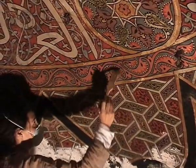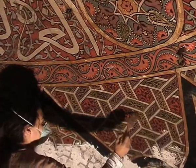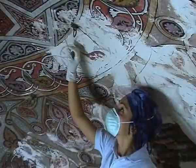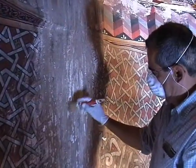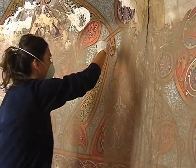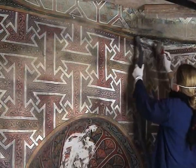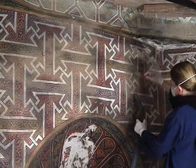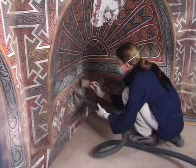Through delicate operations of consolidation, cleaning, glazing, micro-stuccoing and filling of lacunae, the painted surface slowly regained legibility and consistency, returning to shine in its decorative forms, even though it still bore the signs of time. All the surfaces were first dusted with sable or soft bristle brushes, and the deposits being removed were vacuumed up at the same time.